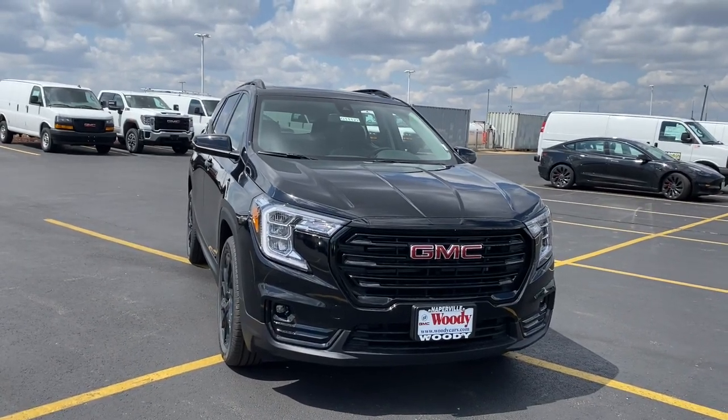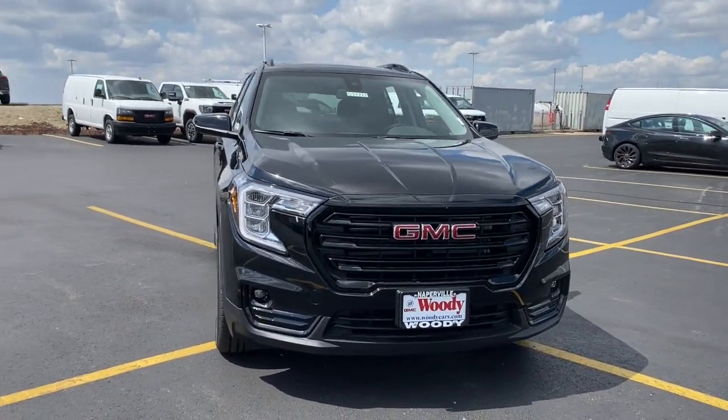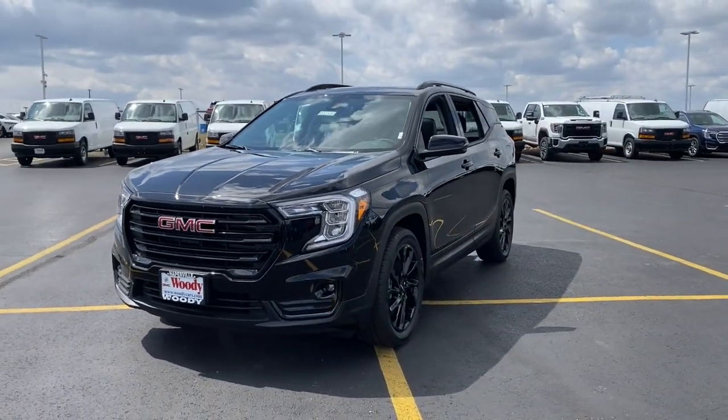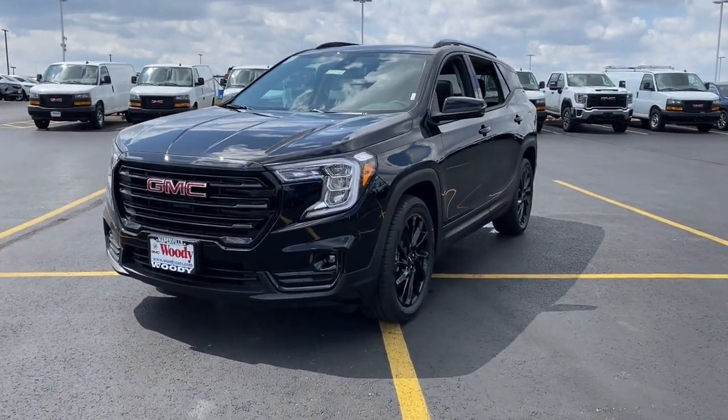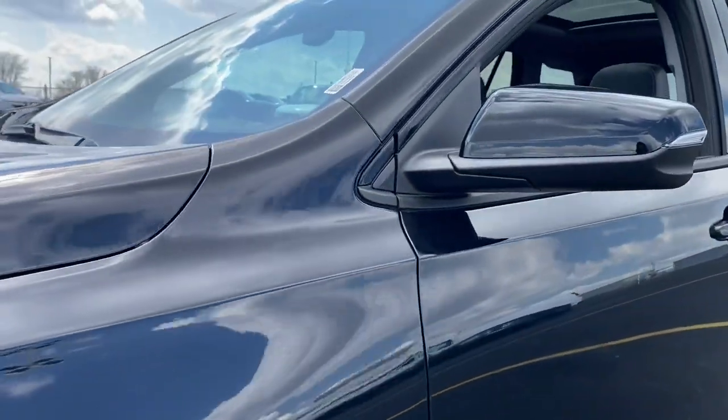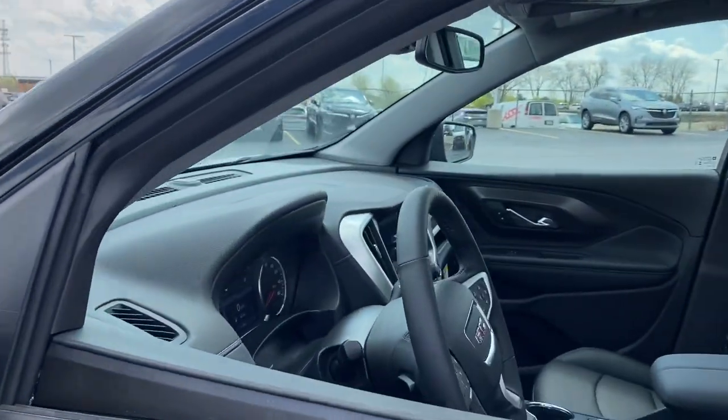Your next car could be the 2023 GMC Terrain. Take a closer look at this versatile GMC Terrain — the distinctively stylish, tech-savvy vehicle that leverages the latest in safety and connectivity features to infuse your adventures with comfort and confidence.